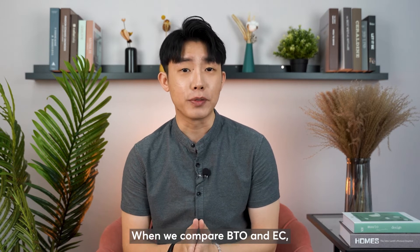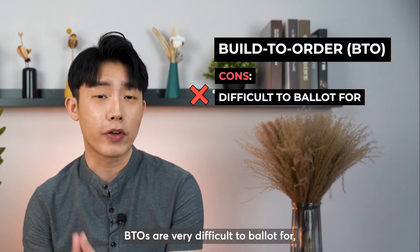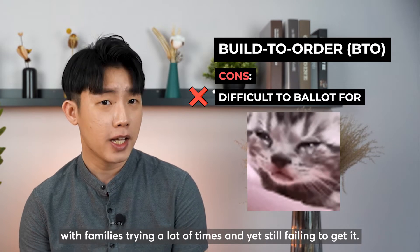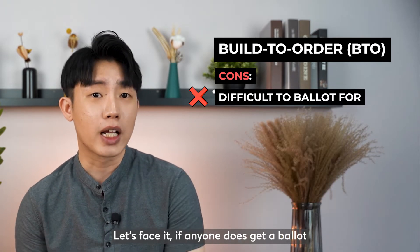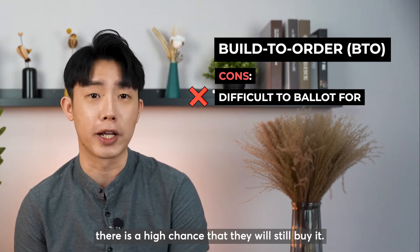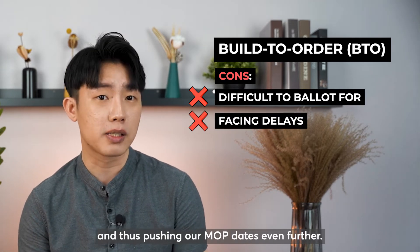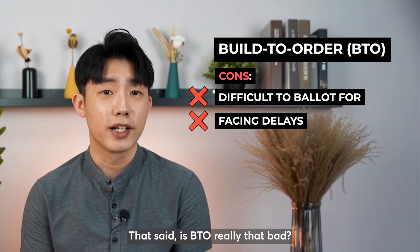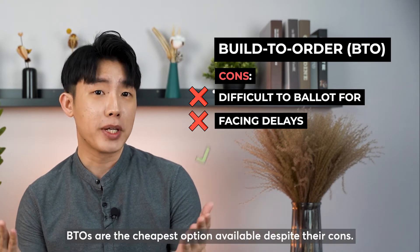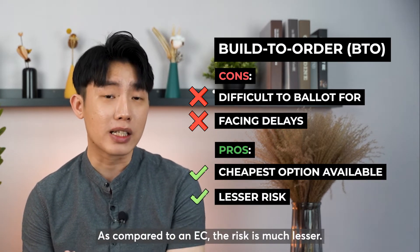When we compare BTO and EC, we must understand that these two options have their own pros and cons. BTOs are very difficult to ballot for, with families trying many times and yet still failing to get one. Let's face it — if anyone does get a ballot, even if the available choices aren't the best, there is a high chance they will still buy it. Certain BTO projects are also facing construction delays, pushing MOP dates even further. That said, BTOs are the cheapest option available despite their cons, and compared to an EC, the risk is much lesser.